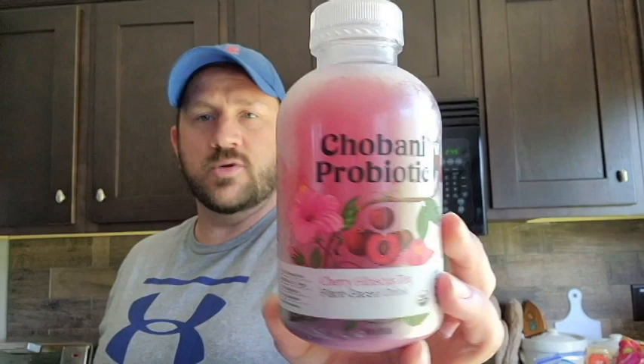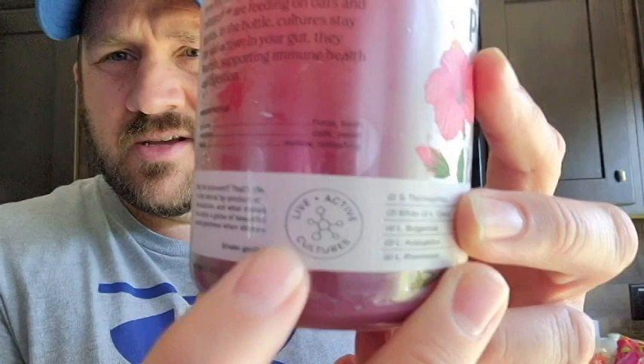It does say on the bottle it has live active cultures, so it's good for your gut health. I've heard mixed reports of it doing a number on your digestive system and people having to use the bathroom. With the two drinks I've had previously, I personally did not experience that, and I'm hoping I don't this time either. Let's shake this up real well.